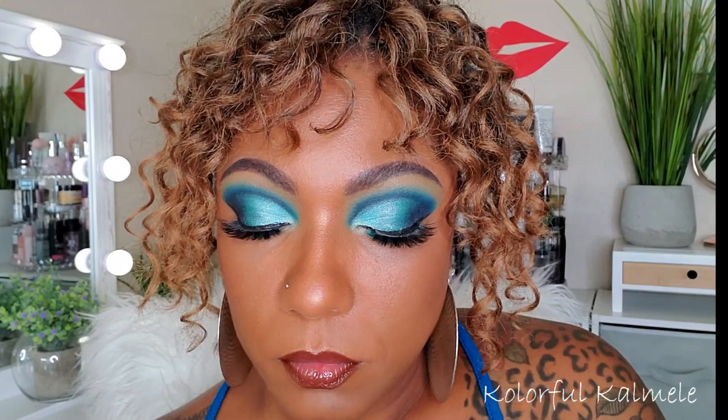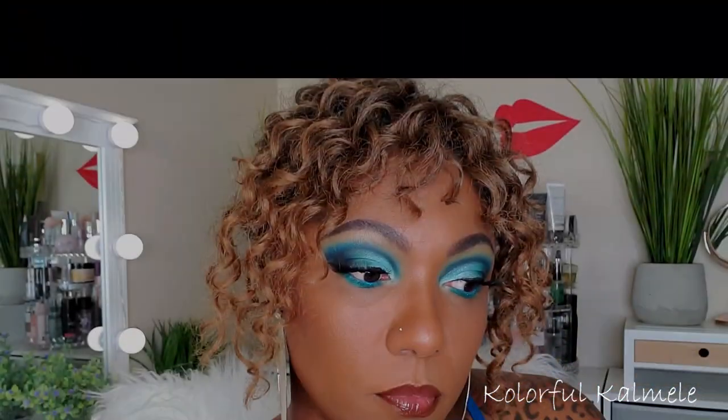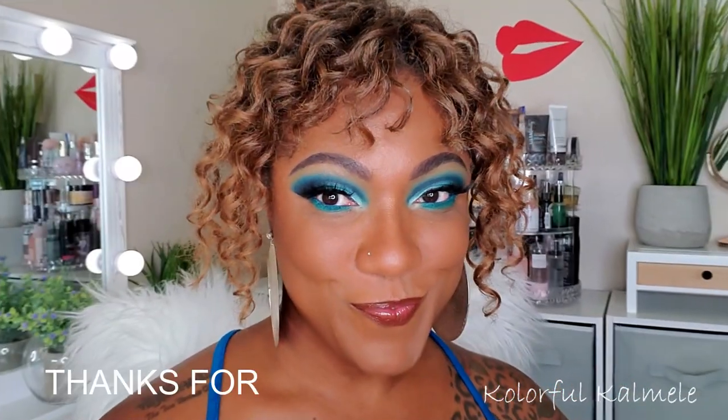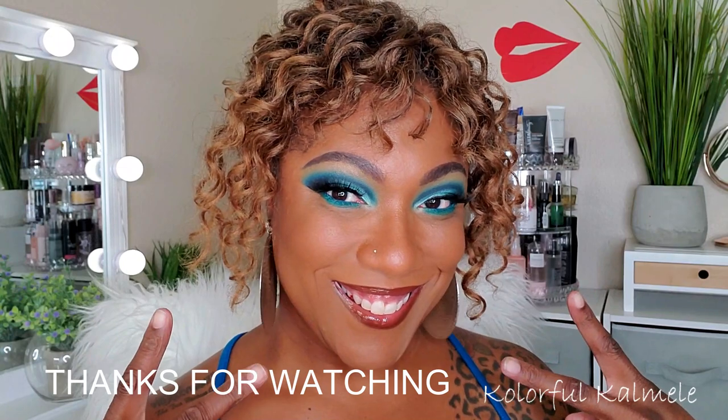This is the final look! I must say I really like this palette — I might be a little biased because I love blue eyeshadow, but the quality on these shadows is really really nice. Hope you guys enjoyed watching me create this look. Thank you so much for watching and I will see you on my next video — toodles!